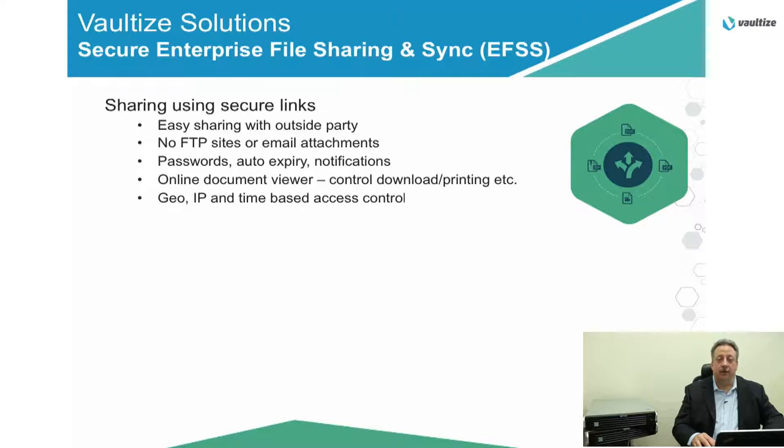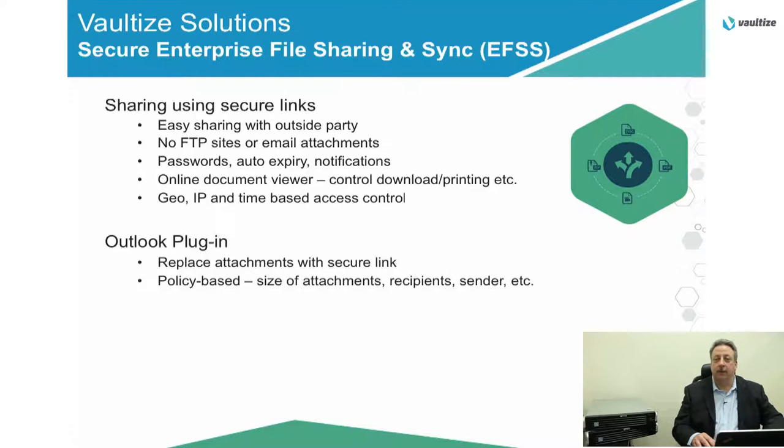Online document viewer makes it so that you control what that end user is able to do — let them just view it, maybe let them edit it. You determine what they do with the data. We can also do geo and IP fencing and time-based access control. You determine when someone can access the data, maybe Monday to Friday, but you want to do it after business hours. With our Outlook plugin, you can replace attachments with a secure link. You can set up policies to base that determination on the size of the attachments, recipients, or senders. With group sharing, you can provide individual access rights to individuals to be able to do different things with the data, like viewing it or downloading it.